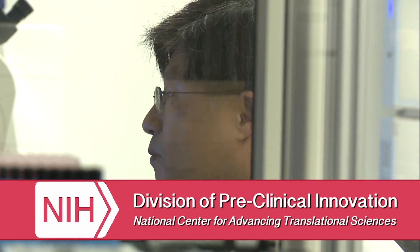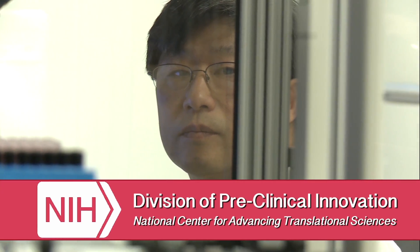My name is David Kuo and we're at NIH NCATS. We are looking for better ways of finding toxic compounds in the environment — compounds that would ultimately be exposed to humans.